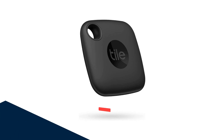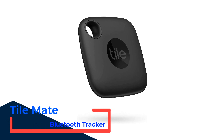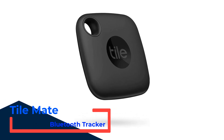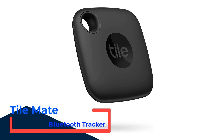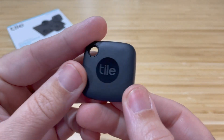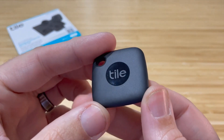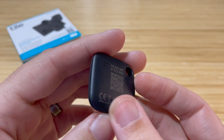Number 1: TileMate Bluetooth Tracker. Use the newest TileMate to keep track of your important stuff like keys, backpacks, or wallets. It's accompanied by a free app that helps you find stuff that's up to 250 feet away. The Tile app can find your item when it's in Bluetooth range, or you can ask your smart home device to find it.